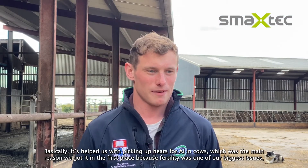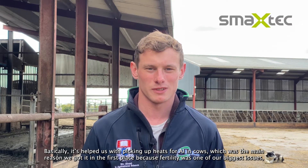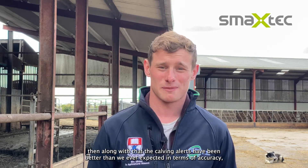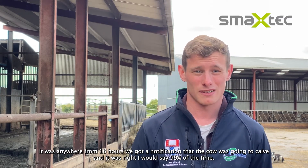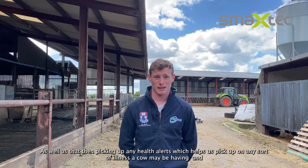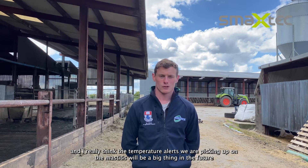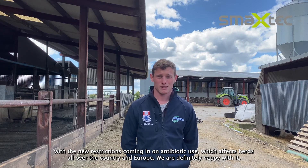Basically it's helped us with picking up heats for AI in cows, which was the main reason we got it in the first place because fertility was one of our biggest issues. Along with that, the calving alerts have been better than we ever expected — within 16 hours we got a notification that the cow was going to calve, and it was right 99% of the time. The health alerts help us pick up on any illness a cow may be having, and I really think the temperature alerts picking up mastitis will be a big thing in the future with the new restrictions coming in on antibiotic use with herds all over the country and Europe. So definitely happy with it.